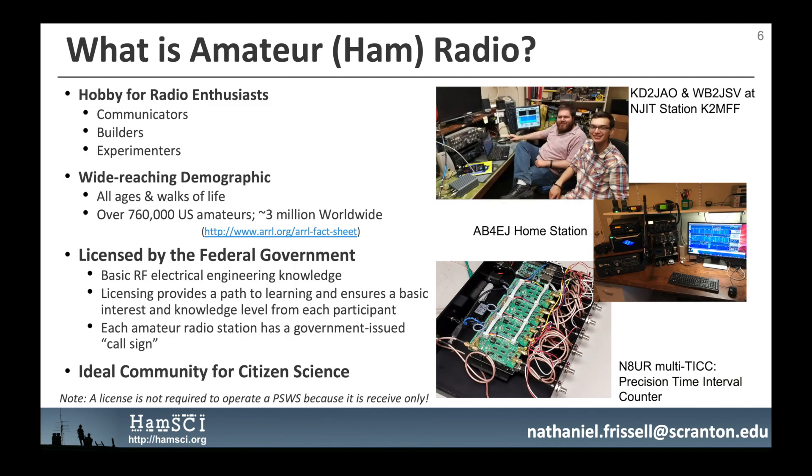What is amateur radio? Amateur radio, also known as ham radio, is a hobby for radio enthusiasts including communicators, builders, and experimenters. The amateur radio community is comprised of a wide-reaching demographic, including all ages and walks of life. According to the American Radio Relay League, there are over 760,000 amateurs in the United States and about 3 million worldwide. Amateur radio operators are licensed by their respective federal governments through a testing process, which helps ensure each participant has a basic knowledge of radio frequency and electrical engineering.